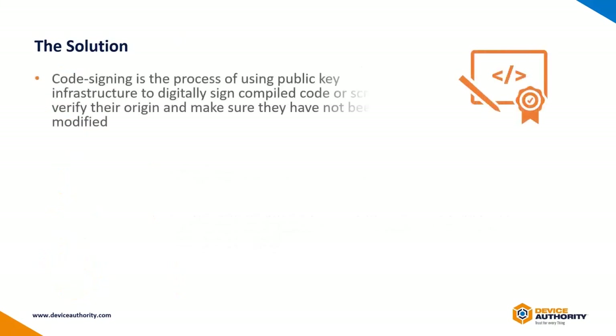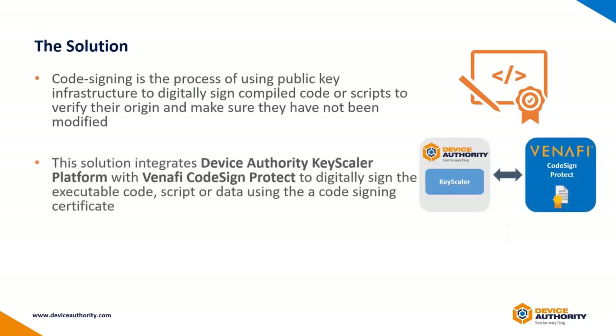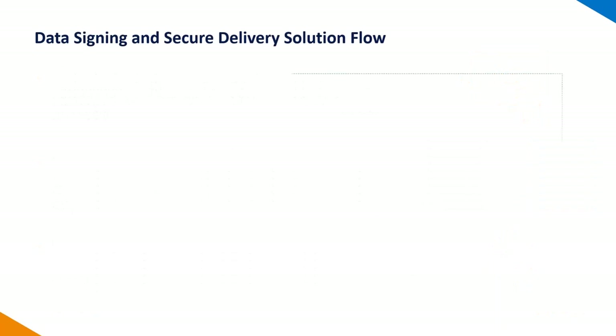The solution consists of PKI infrastructure to digitally sign code and verify its origin. By integrating Device Authority's Keyscaler with Venafi Code Sign Protect solution, we also provide a secure update delivery mechanism with further integration with Azure Blob Storage. Let's take a look at a flow of how this will work.